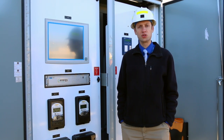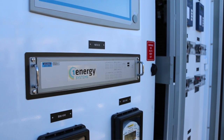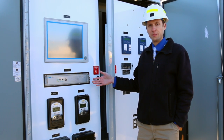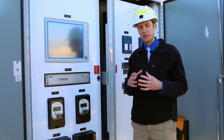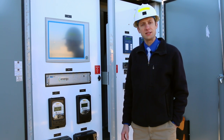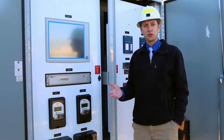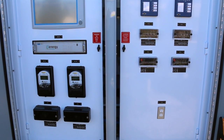We are now standing in front of the control cabinet which houses the One Energy control system. You can see right here to my right the main computer and the HMI. The main computer has all of the algorithms used to implement the use cases, which include renewables integration, peak shifting, power factor correction, and so on.